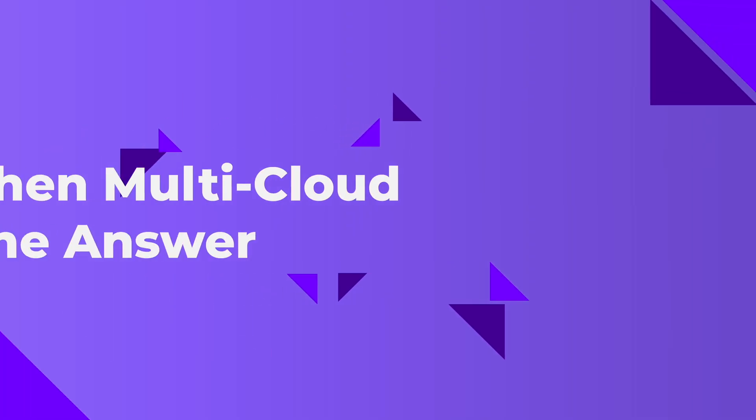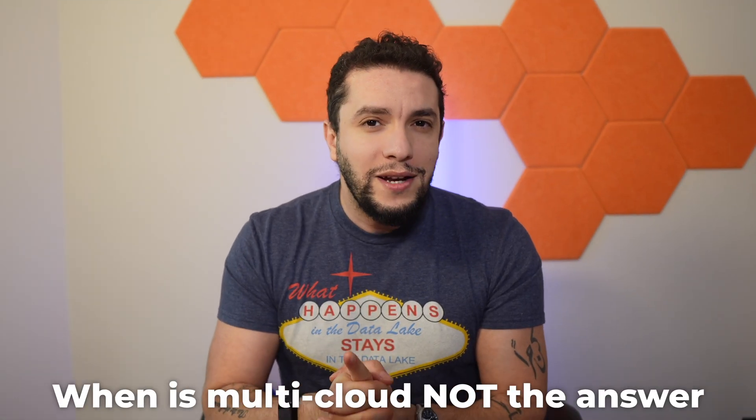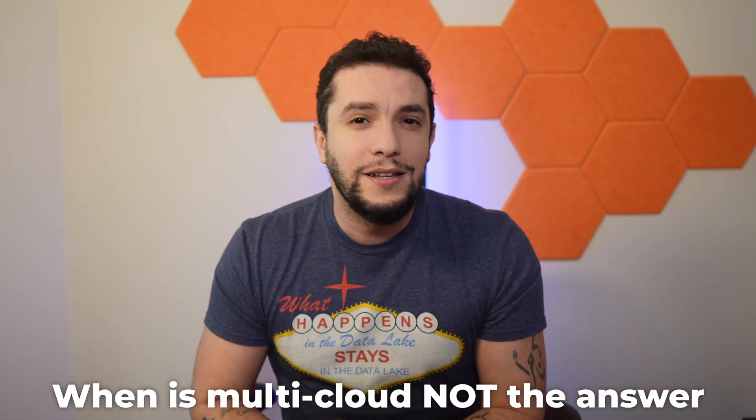Managing multiple cloud environments, each with its own quirks and its own learning curves, can be a nightmare for your IT team. Maybe that's not what you want to hear, so let me make it simple: when is multi-cloud not the answer?